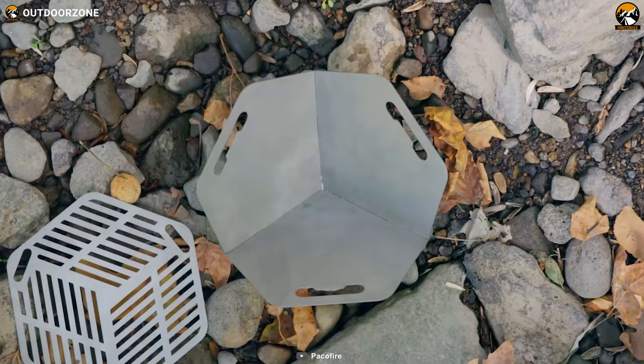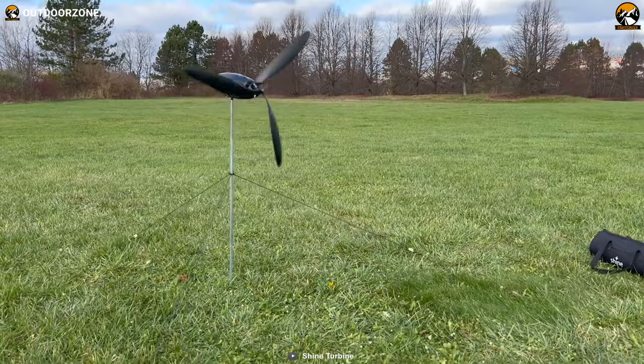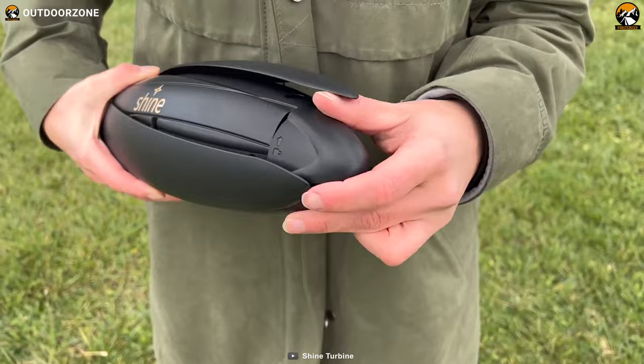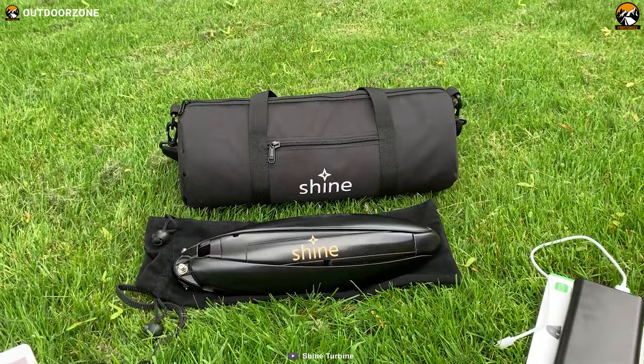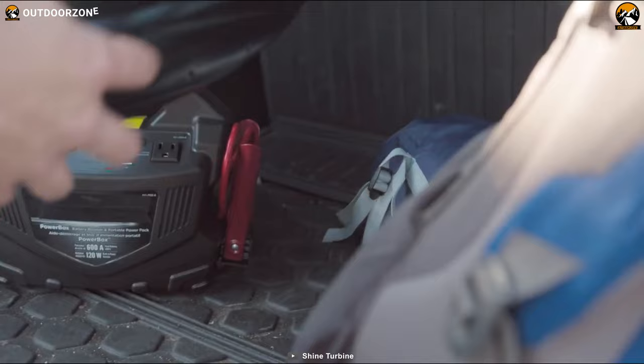Shine Turbine is a packable wind turbine developed for camping trips and other outdoor adventures. It's a portable and efficient way to generate electricity while in the wilderness. The turbine is made of durable materials built to withstand the elements, making it perfect for use in a variety of conditions. One of its key features is its compact and packable design — the turbine can be easily folded and stored in a small bag, making it easy to transport and set up.